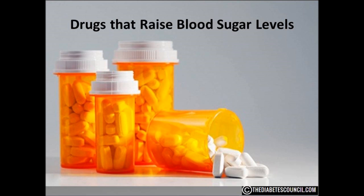Today I want to talk about common drugs that can raise your blood sugar. This list is compiled after researching the work of Dr. Mark T. Marino. What I am talking about today are prescription drugs and legal prescription drugs.